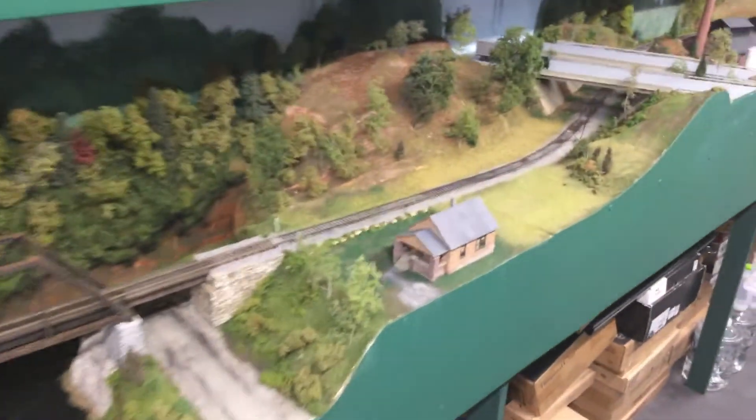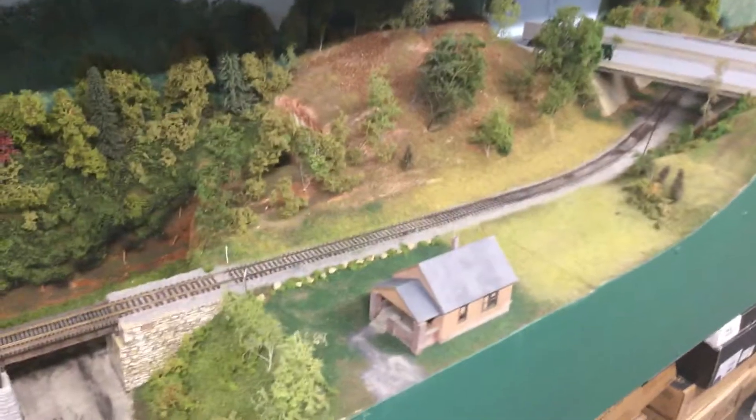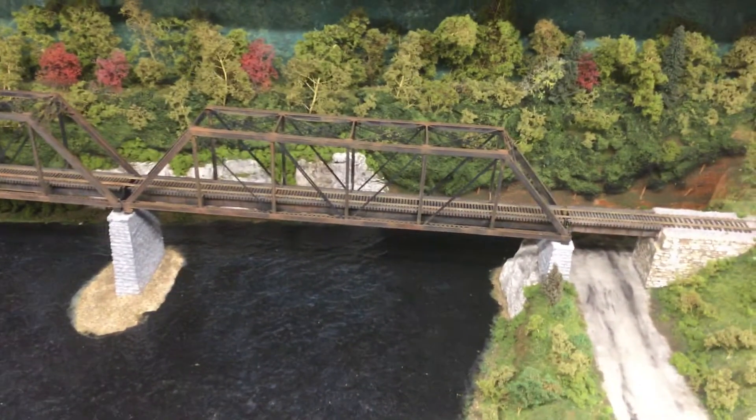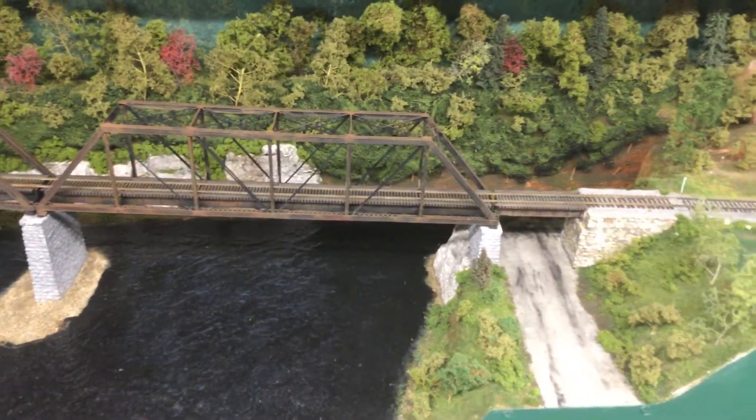We come down here, go across the Androscoggin, and in real life there are a couple of homes up in this area — I'm just going to show one. In real life, there actually was a road that went underneath this bridge, which I chose not to put in here at this time. Today it's not there, but the abutments are still showing where you could have gone across. It was actually a one-way drive under the bridge for the car.